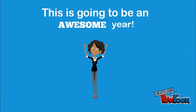Thank you for your help with these traffic procedures. We are looking forward to a great year at Muscle Shoals Middle School.